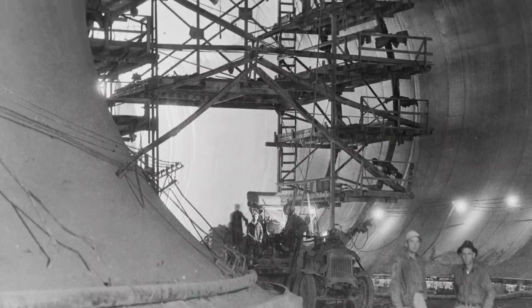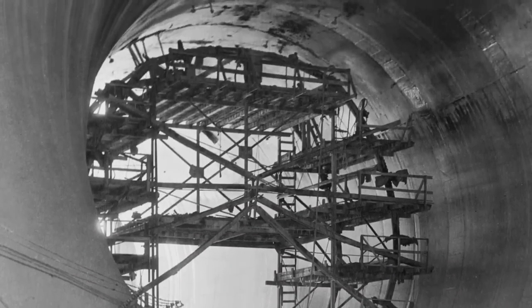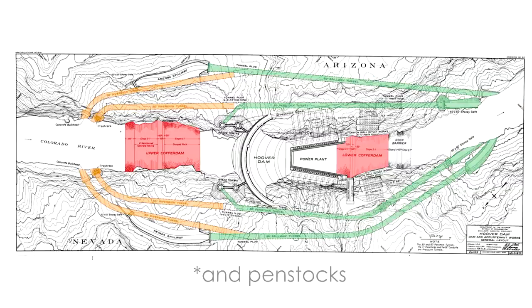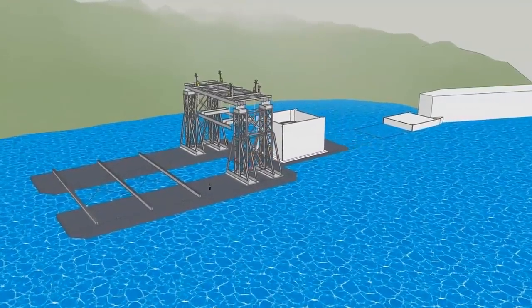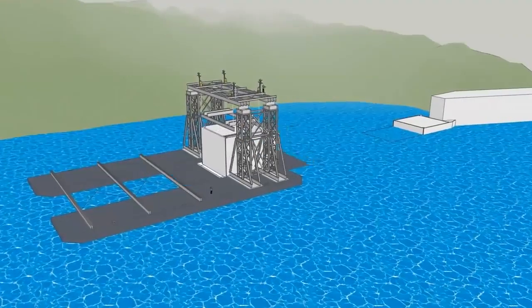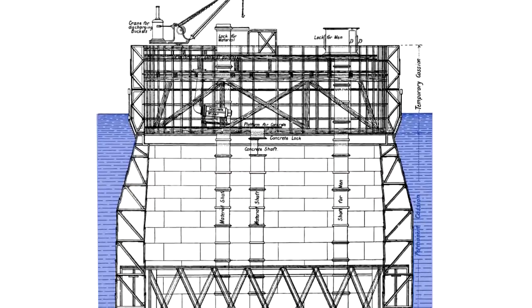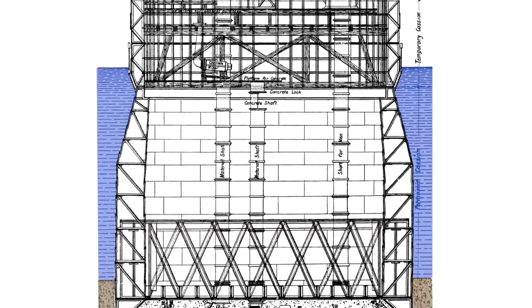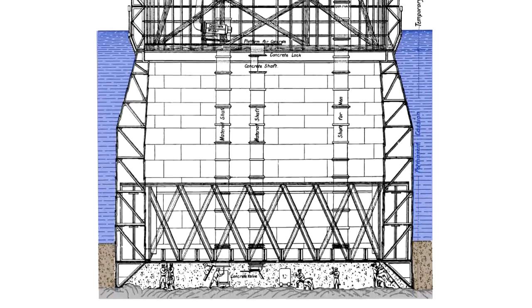The Hoover Dam was built in a narrow canyon and needed massive diversion tunnels through the rock on either side. The lower entrances to these tunnels were sealed off after construction, but the rest of the tunnels became part of the spillways. For certain types of structures, the foundation can be constructed off-site and floated in by barge — commonly called a caisson. A hollow box or cylinder is lowered into its proper location, and then soil is excavated and removed from within until a sound layer of rock or strong soil is reached. Finally, the caisson is filled with concrete.